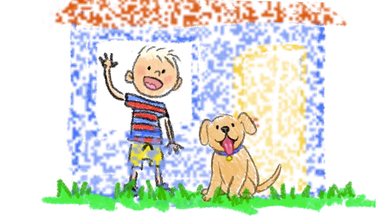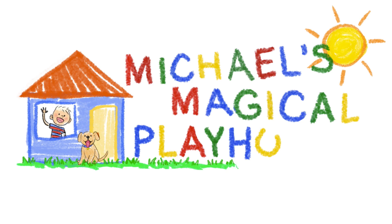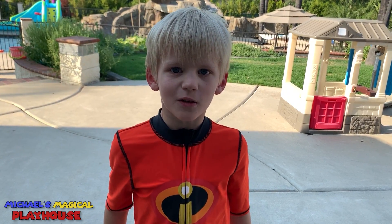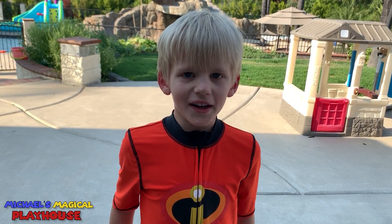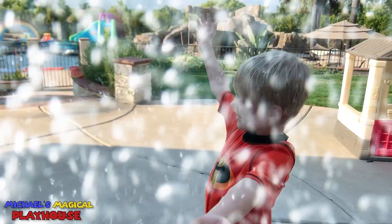Come inside and play with me today. It's Michael's Magical Playhouse. Hi guys, welcome to Michael's Magical Playhouse. Today, we're going to be turning our house into a water park. Let's go!